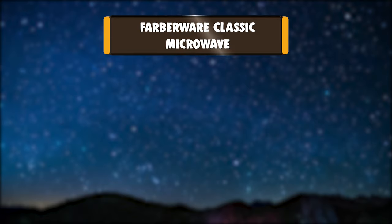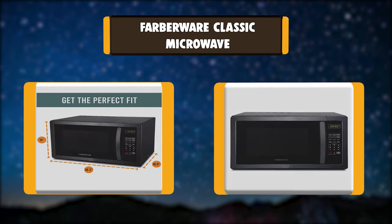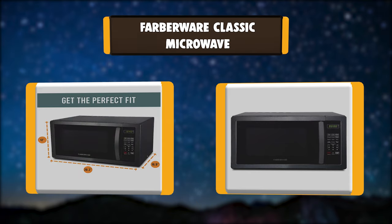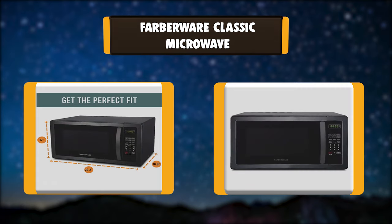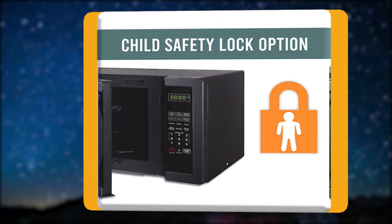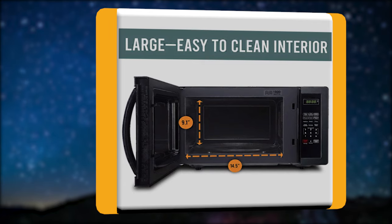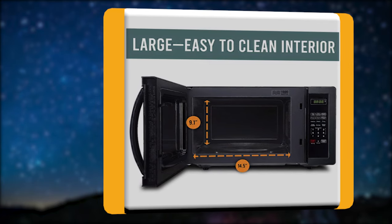Number 3: Farberware Classic Microwave. The Farberware Classic Microwave delivers power, style, and convenience with a sleek design to complement your kitchen. Features include 10 power levels and a memory function that stores and recalls your preferred cooking settings. The Farberware Classic offers an easy-to-operate digital interface.